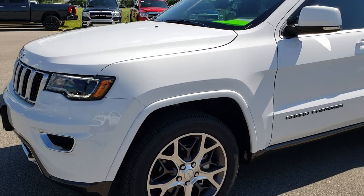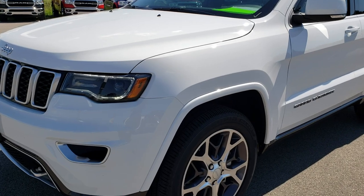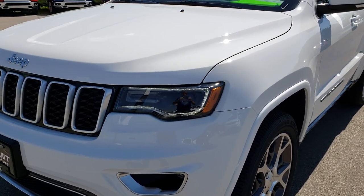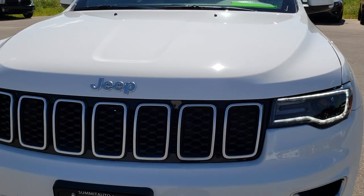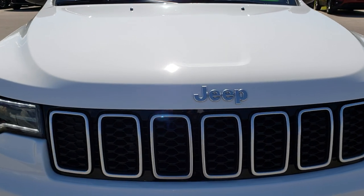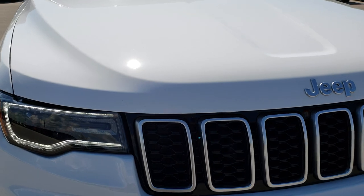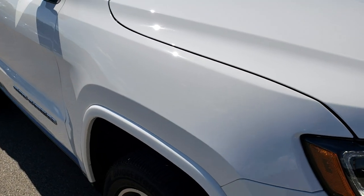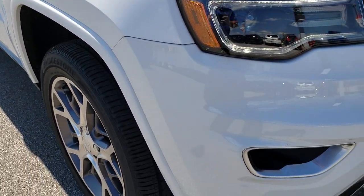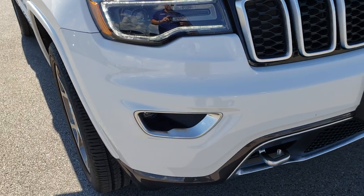Your new and used Jeep headquarters. Today we are checking out this super clean, like-new 2018 Jeep Grand Cherokee Limited with the Sterling Edition. From this HD video you will be able to tell that this Jeep is like new all the way around, very, very clean inside and out.